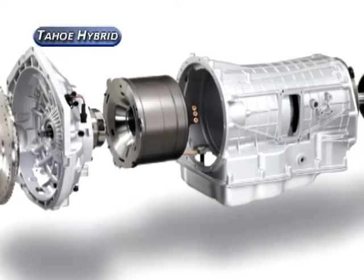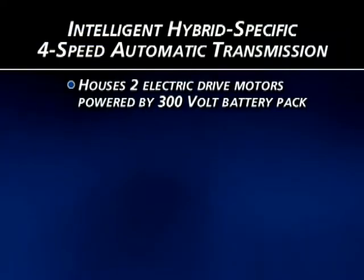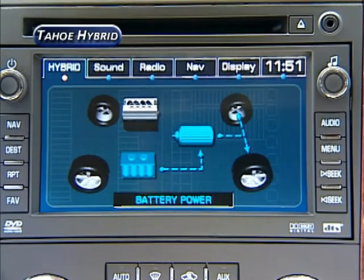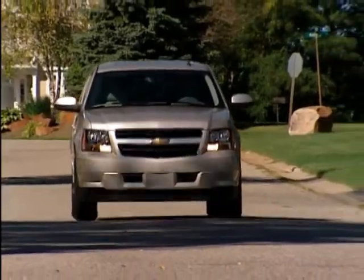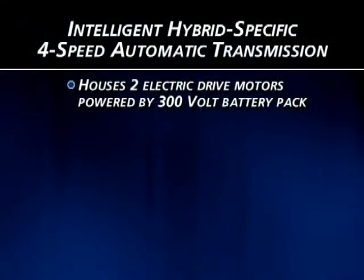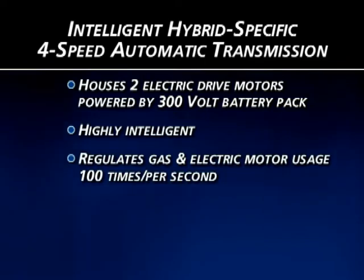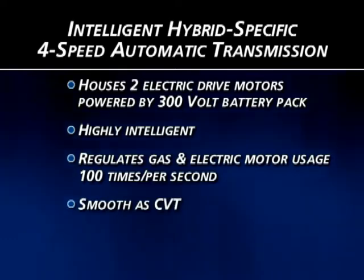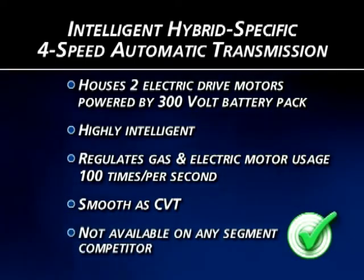Each Tahoe Hybrid engine is mated to a hybrid-specific two-mode electronic four-speed automatic transmission that also houses the two electric drive motors. These motors draw their power from the 300-volt battery pack under the second seat and propel the vehicle on their own at speeds under about 20 miles per hour, or provide extra torque in combination with the gas motor at higher speeds. The transmission decides about 100 times per second whether to use the electric motors, the gas motor, or both to deliver optimum performance and mileage — it's so smooth it feels more like a continuously variable transmission. Again, no one else offers anything like it.